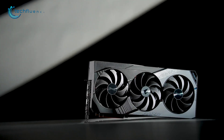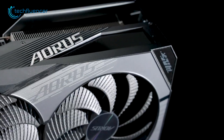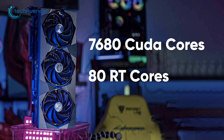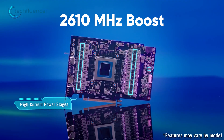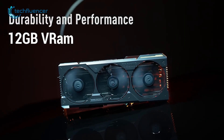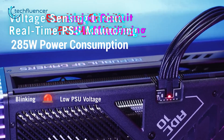As we jump into the internal specifications, we can see that the RTX 4070 Ti holds about 7680 CUDA cores and 80 RT cores, with a base clock speed of 2310 MHz and a boosted clock speed of 2610 MHz. It also includes 12GB of VRAM along with 192 bits of bus width and 285 watts of total board power consumption.